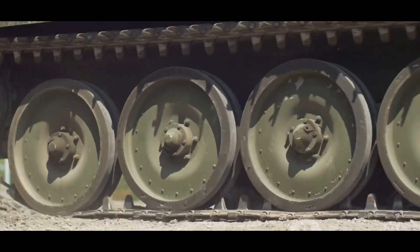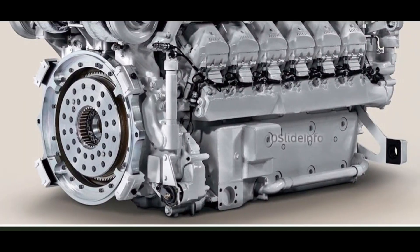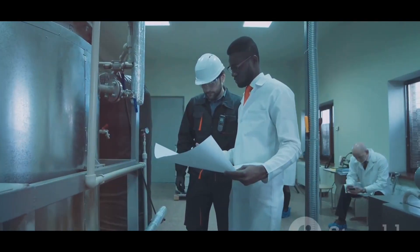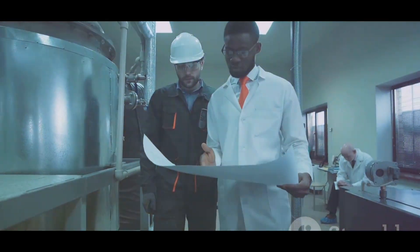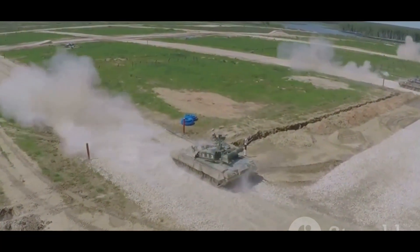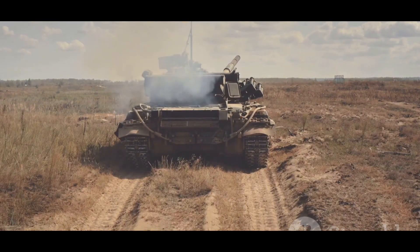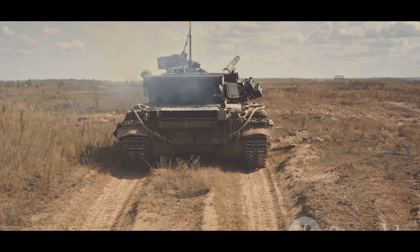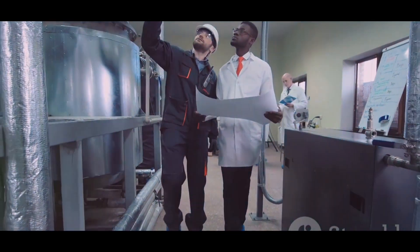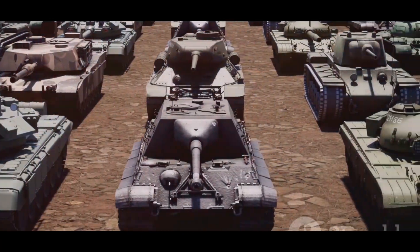The Datran 1500 HP engine is a major achievement for India — a powerful symbol of the country's technological progress. This engine will give India's tanks a competitive edge in any future conflict and reduces India's reliance on foreign suppliers, which is crucial for national security. The Datran 1500 HP engine is more than just a powerful machine; it's a statement that India is a force to be reckoned with on the global stage.